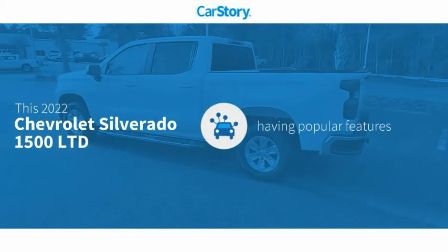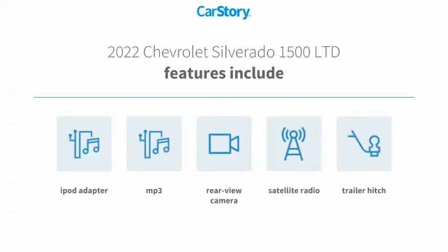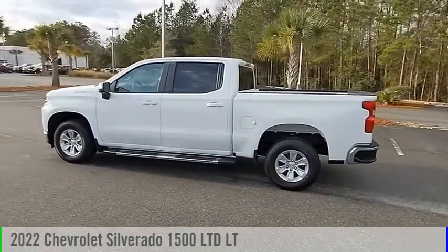Car story research indicates this vehicle as having valuable features in high demand. Features include iPod adapter, satellite radio, rear view camera, trailer hitch receiver, and MP3. With these ratings, you'll love this vehicle — it's a vehicle you'll want to take home.